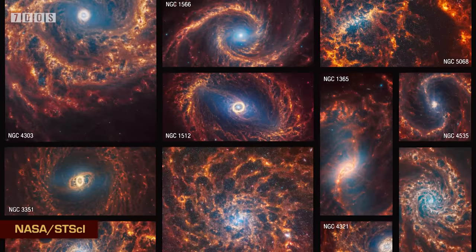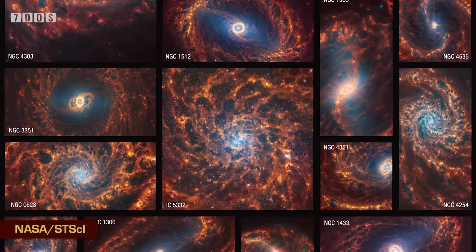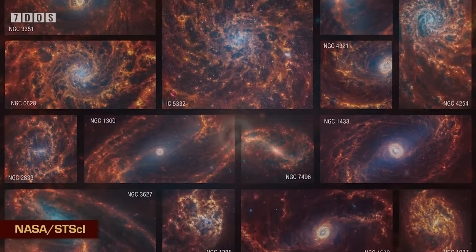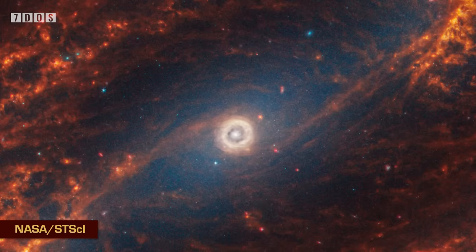Starting off the news this week, NASA have released a series of stunning images of 19 different spiral galaxies, all taken with the James Webb Space Telescope. These images have all become part of the Physics at High Angular Resolution in Nearby Galaxies program, a massive collection of data that has now even more to add to its database. This program has been collecting data for over a decade and has many images taken from other telescopes, such as Hubble.